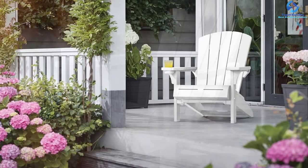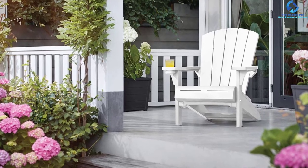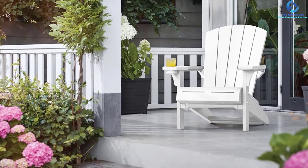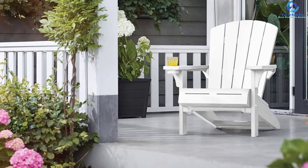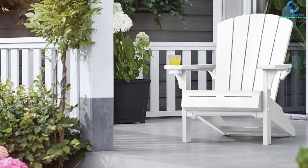Due to anti-spilling coating, the user does not have to worry about drinks getting spilled on it. The smooth and tall backrest, enormous relaxing armrests, and the large seat bucket make it a perfect solution for outdoor seating with no sacrifice in style.